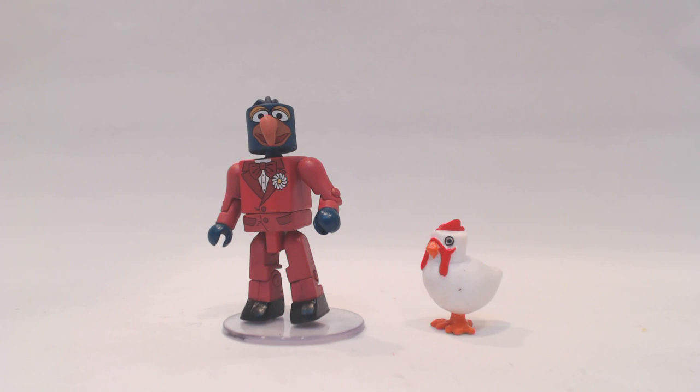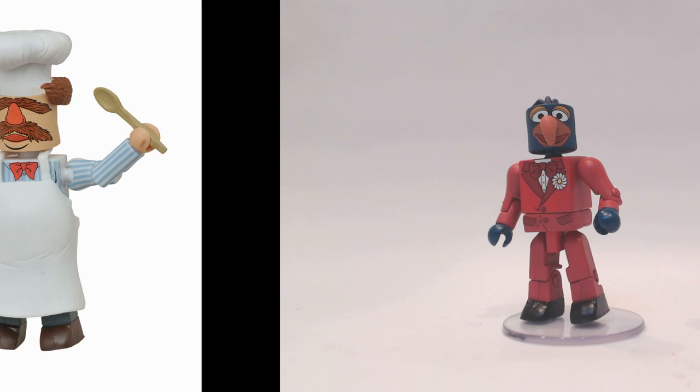Gonzo and Camilla will exclusively be available at comic shops and specialty stores in a two-pack with the Swedish Chef. There will also be an exclusive variant two-pack of Stunt Gonzo in the stunt gear, with a batter-damaged Swedish Chef covered with various food debris. The Swedish Chef comes with a pot and a spoon, and Camilla actually fits in the pot for various cooking show antics. This set will only be at comic shops and specialty stores.